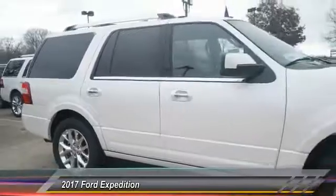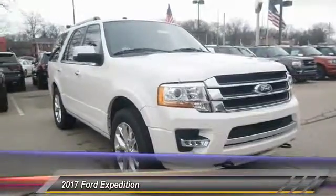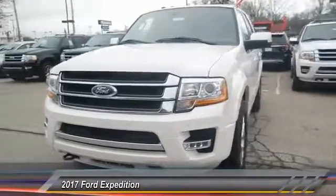This vehicle has less than 100 miles. Here are some of this vehicle's great options: traction control, power passenger seat, dual airbags, leather wrapped steering wheel, power steering, four wheel disc brakes, universal garage door opener, security system. Wouldn't you look great in this vehicle? Stop in today and see for yourself.